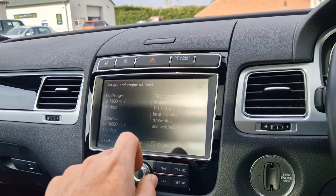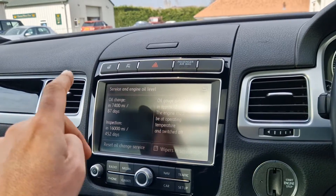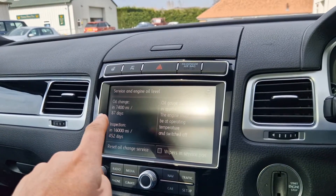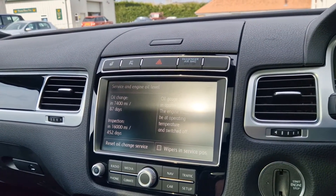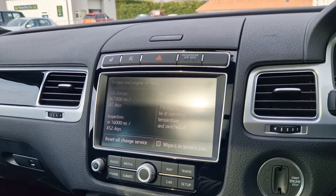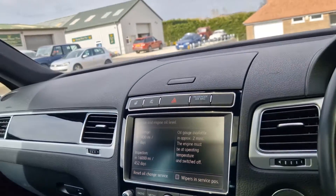Come through to the servicing section — it's got a full Volkswagen service history all the way through. The next oil change is suggesting it's coming up in 87 days, but I'll just check that against the service book as I seem to remember it was a bit more recent than that. And the next major inspection in 452 days or 16,000 miles, whichever one comes soonest.